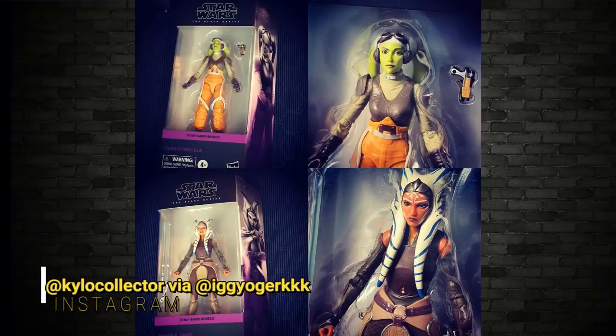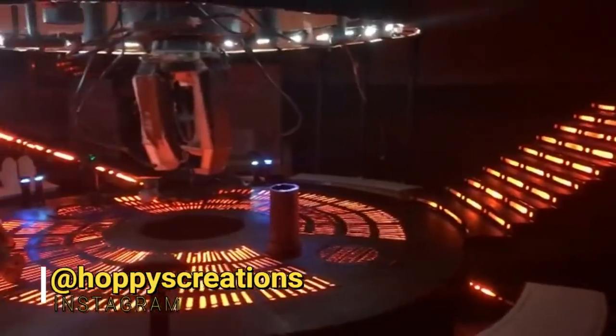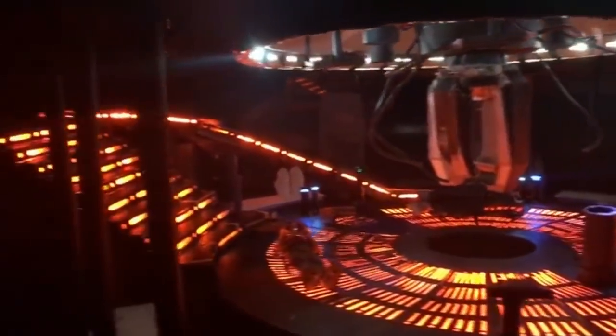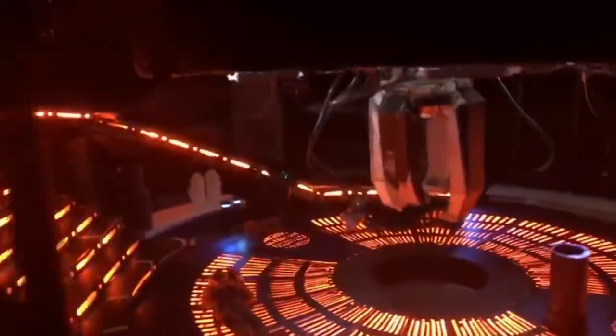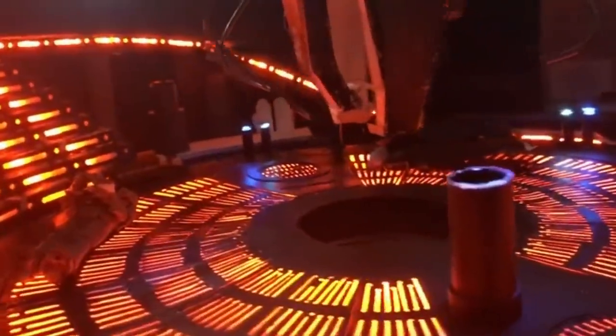Before the big news about the barge, let's look at a custom from Hoppy's Creations. Not everyone was thrilled with the carbon freezing chamber release — it looked a bit bare and empty — so Hoppy's Creations went ahead and built one. This is work in progress number three and it looks absolutely fantastic. As has been said before, some fans are doing the best work — a quote from Michael French of Retro Blasting.